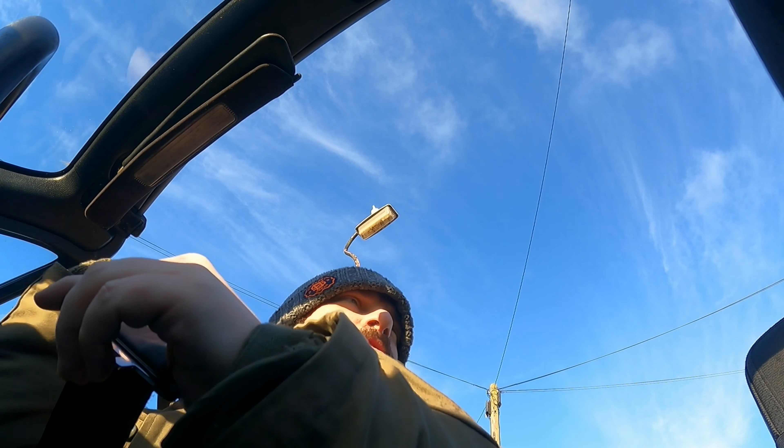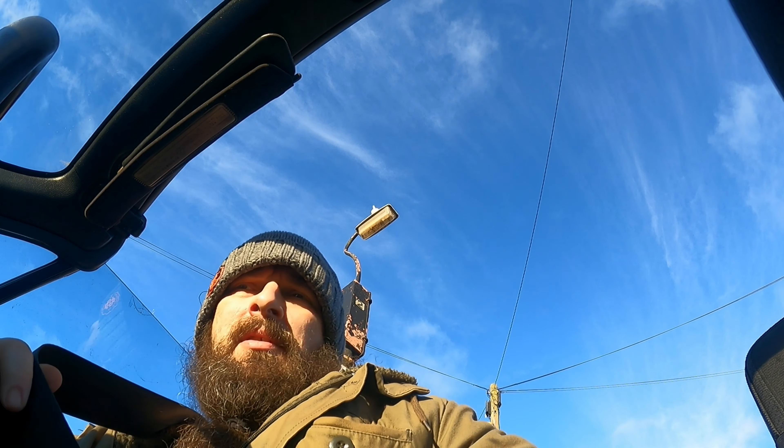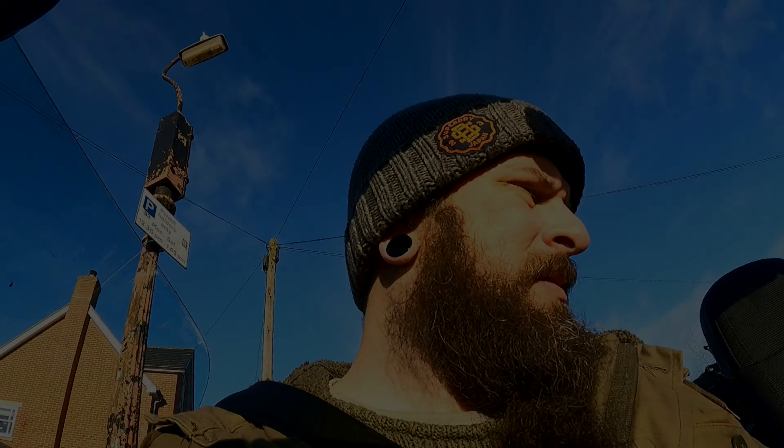The MX5 got its MOT! It's perfect, as we all know obviously. Alright, just go home I guess - the MX5 got a fresh MOT and I can start using it again.